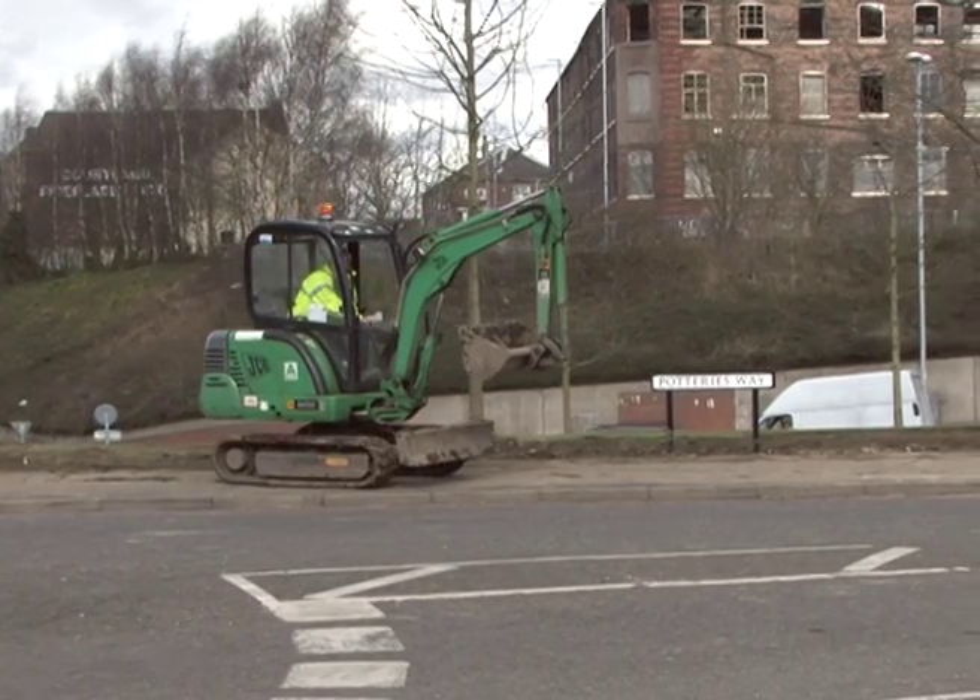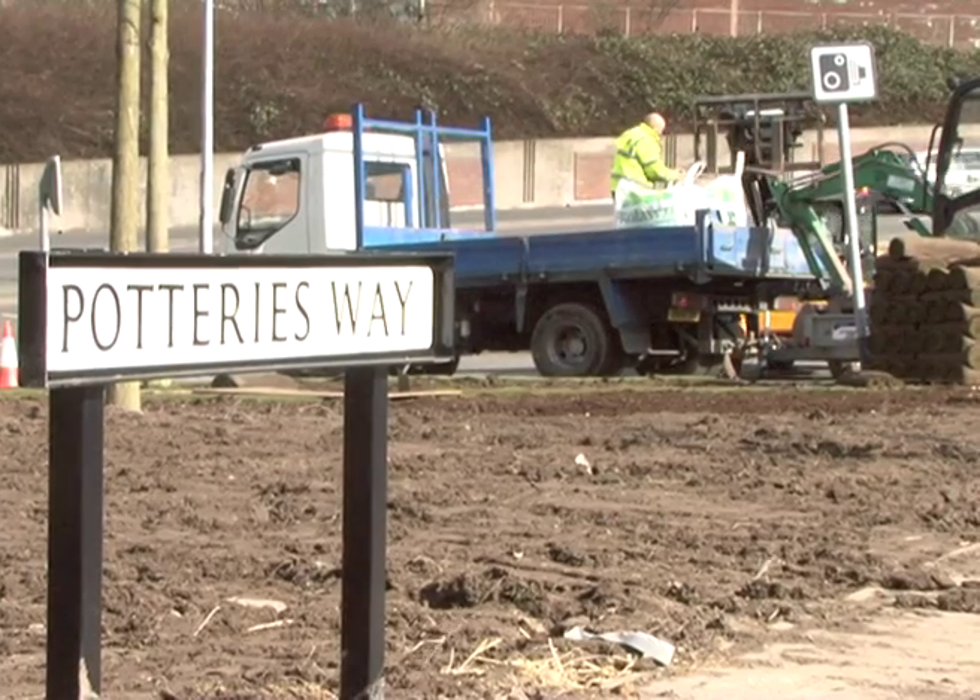The first part of the plan has been put into action and hopes to give Stoke a brand new lease of life. Work has already begun here at what they call the gateway to the potteries, replacing the old dead trees with brand new ones.